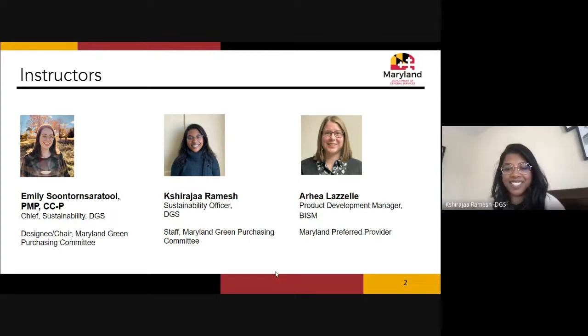My name is Shiraja Ramesh — Shira for short. I am the sustainability officer here at DGS, and pretty much all my time goes into green purchasing. It's really fun for me, so I hope you'll come out of this presentation with a little something as well.